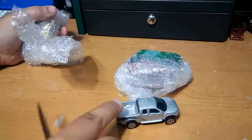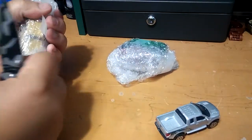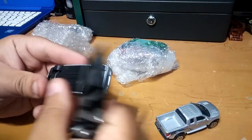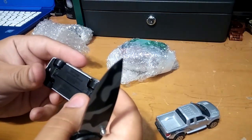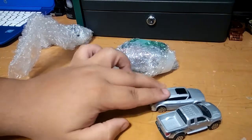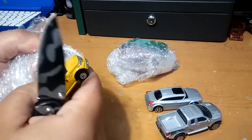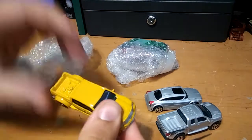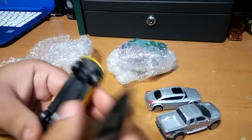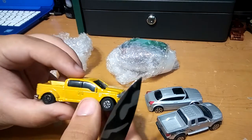So here's car number one — a really nice Ford F-150. Car number two: they're all from Maisto. We got the 2001 Dodge Hemi. And car number three, another Ford pickup truck — the Ford F-350, really nice and yellow.